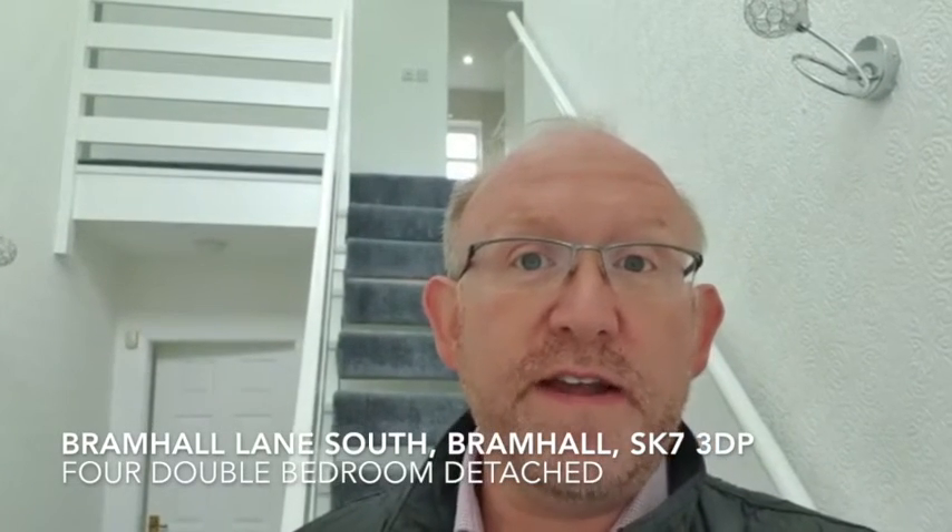Good morning, have I got a fabulous one for you today. I am at 249 Bramall Lane South, a recently renovated detached property in a sought-after location. Really big living accommodation, big garden, huge driveway, really nice feature landing with a 17-foot drop. Three reception rooms, a big kitchen, big patio — great property, no chain, ready to go. It's got an en-suite and a massive bathroom, so I'm going to take you on a guided tour. Give us a shout on 0161 480 888 to book your viewing.